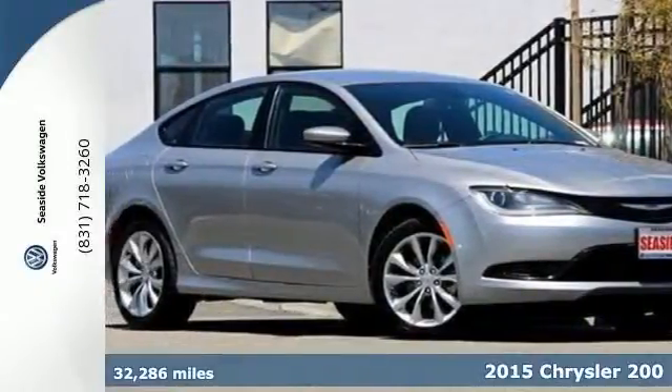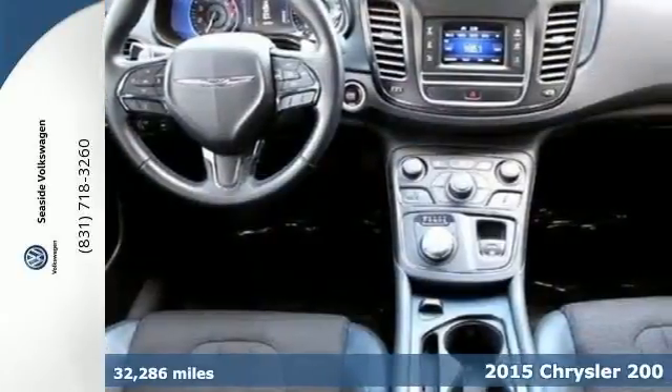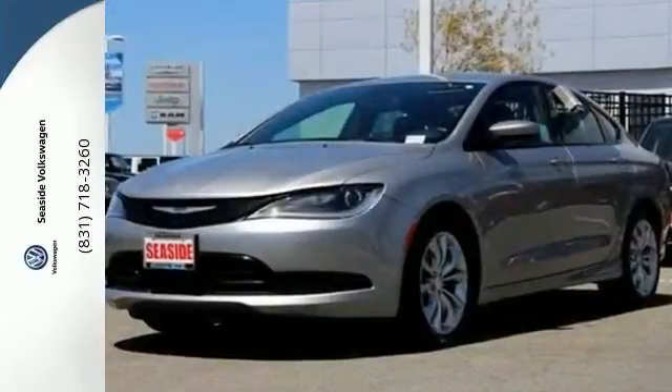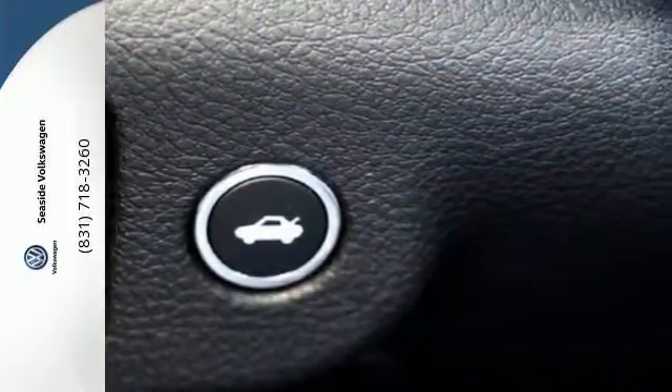Here's a 2015 Chrysler 200. This unique sedan looks as good as it drives. Sleek exterior lines and an upscale interior create a powerful presence. Advanced engineering results in highly efficient and refined performance, aided by the 9-speed automatic transmission with rotary e-shift.